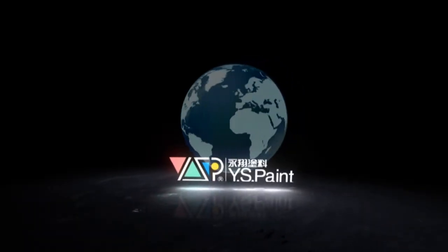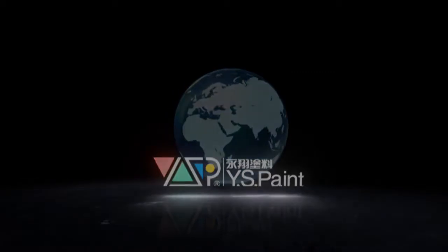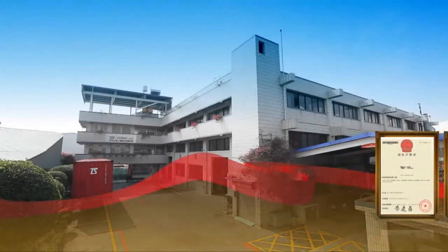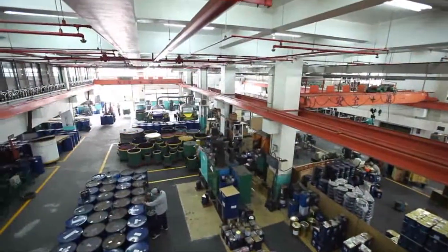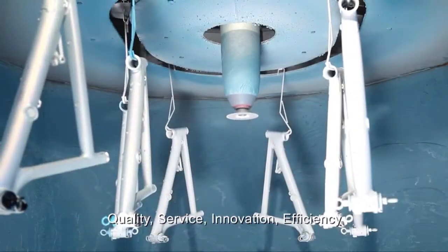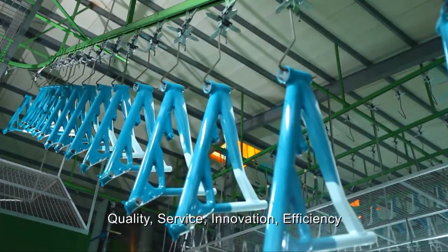Y.S.Paint boasts 30 years of paint manufacturer experience and honors quality, service, innovation, and efficiency to develop various paints for different purposes.